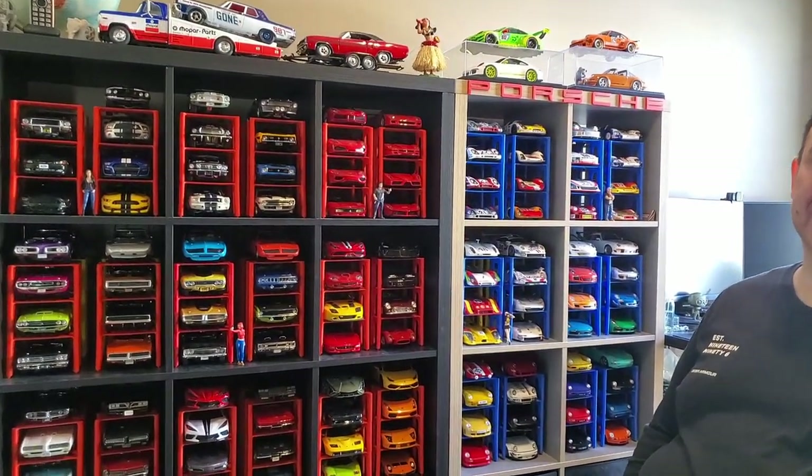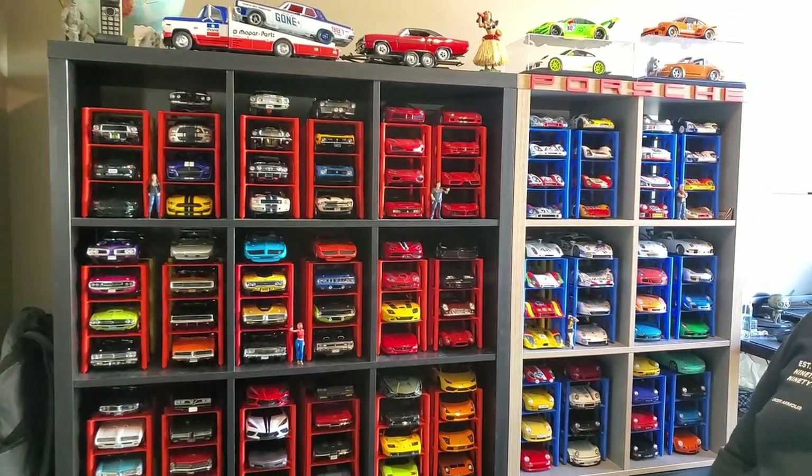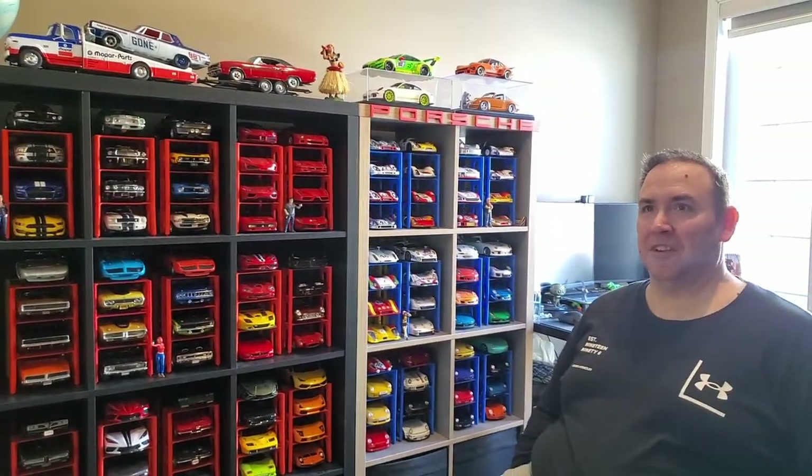This is some collection you have here. Yeah, and that's not everything — it's most of it. I have around 170 models. That's a good collection.